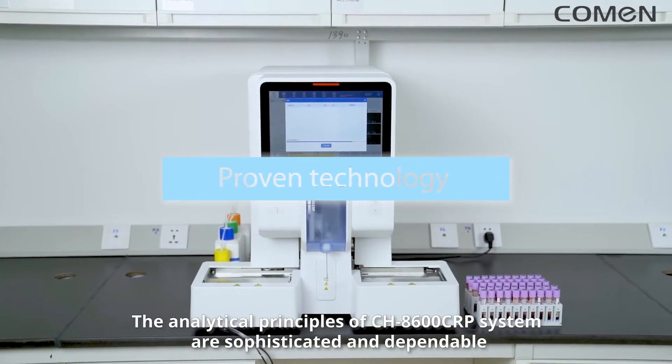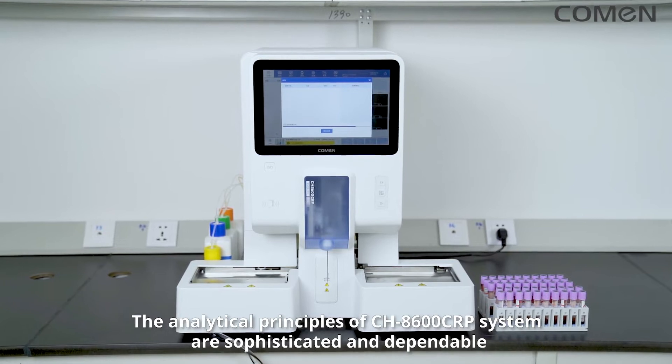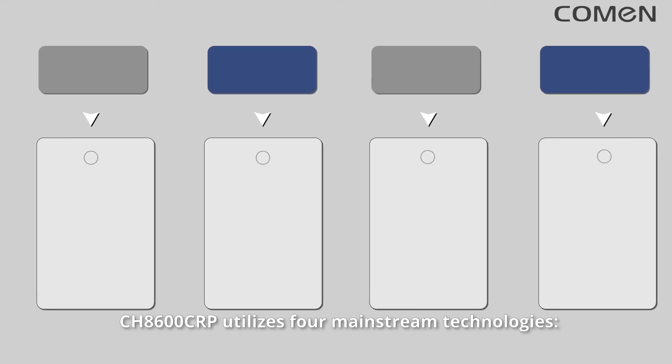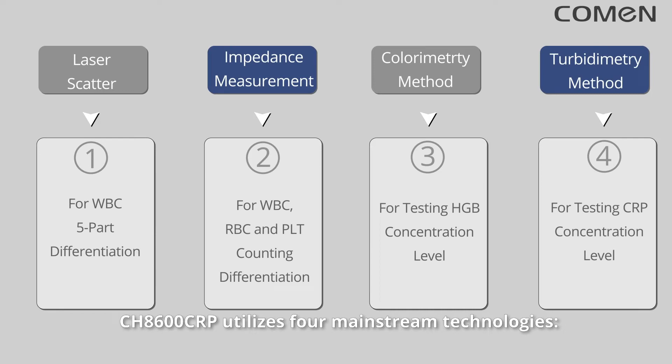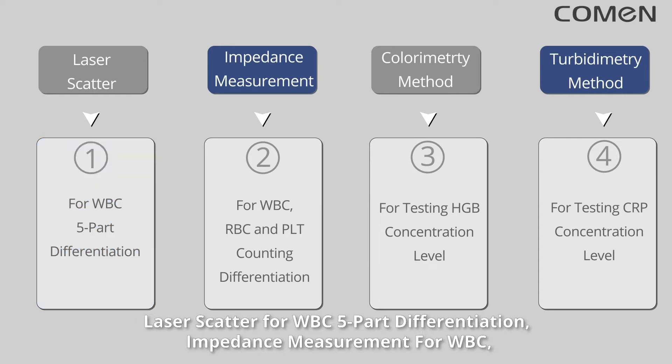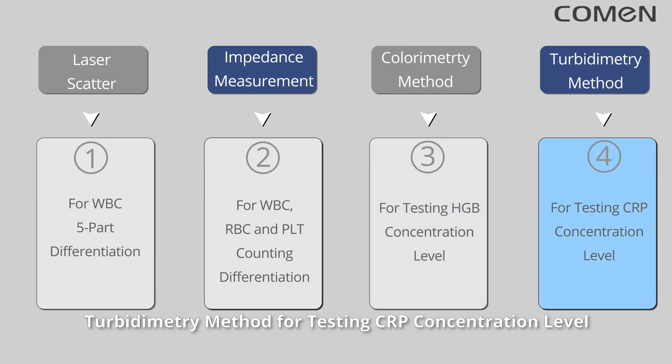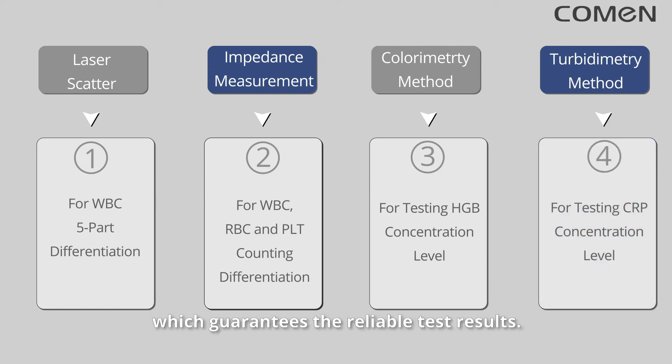The analytical principles of the CH8600 CRP system are sophisticated and dependable. The CH8600 CRP utilizes four mainstream technologies: laser scatter for WBC 5-part differentiation; impedance measurement for WBC, RBC, and PLT counting with 3-part differentiation; colorimetry method for testing HGB concentration level; and turbidimetry method for testing CRP concentration level, which guarantees reliable test results.